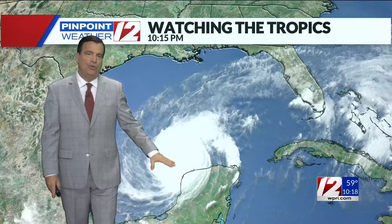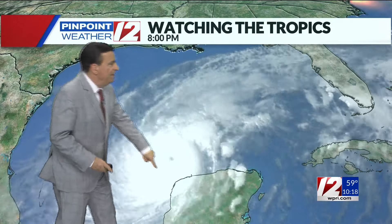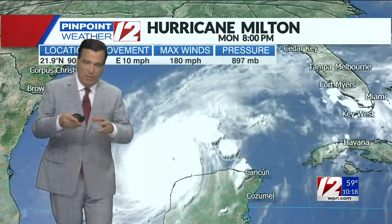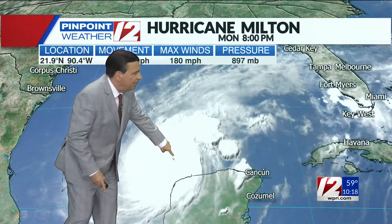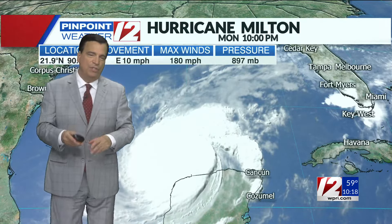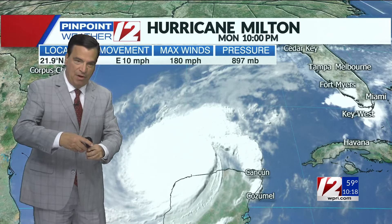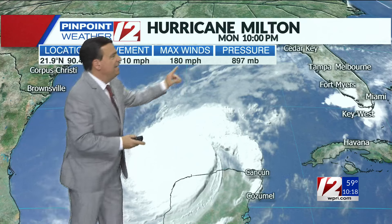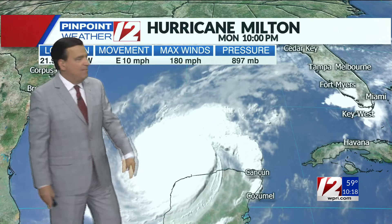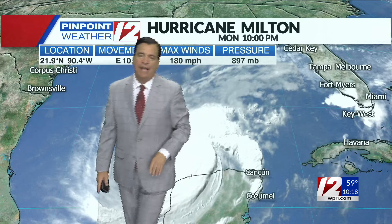This is Milton, a historic storm in terms of intensity. It is now the fourth strongest storm on record in terms of central pressure — barometric pressure within the eye of the storm right in here. It looks like the eye may have disappeared a little bit. Sometimes the eye goes through what's called an eye wall replacement, where storms get so intense the eye collapses temporarily and then reforms once again. Sustained winds at 180 miles per hour, with the pressure still dropping. Here's the west coast of Florida and Tampa.